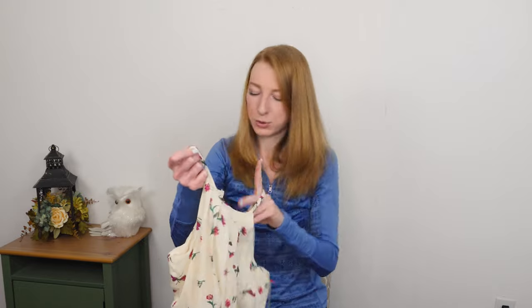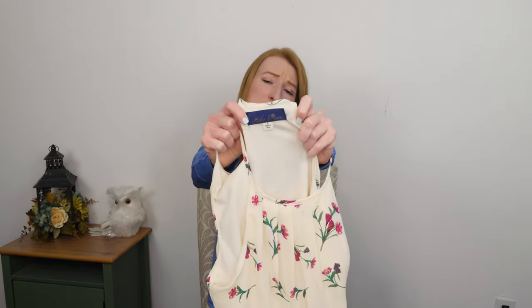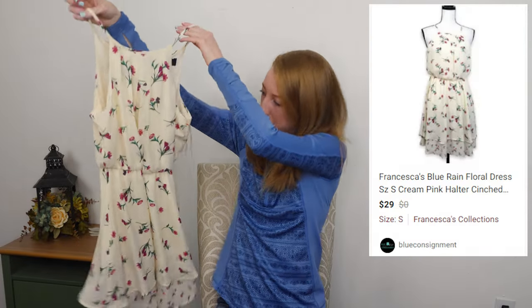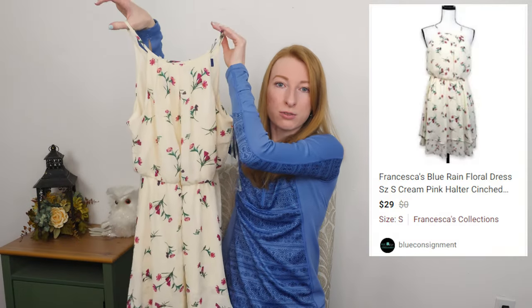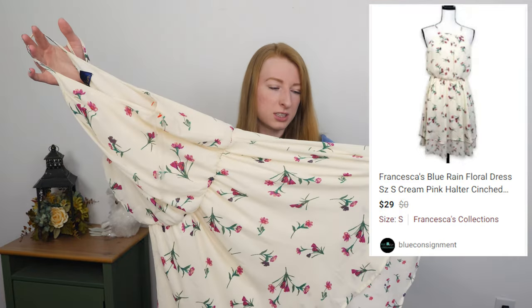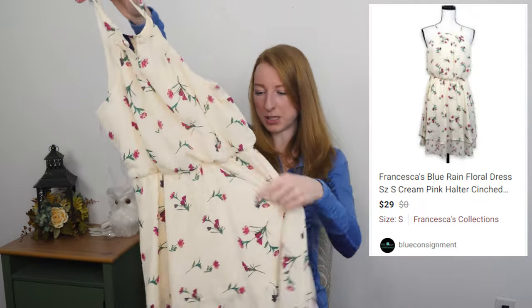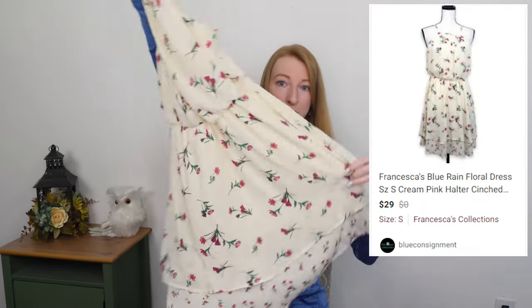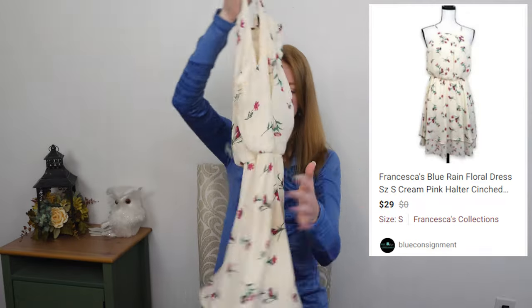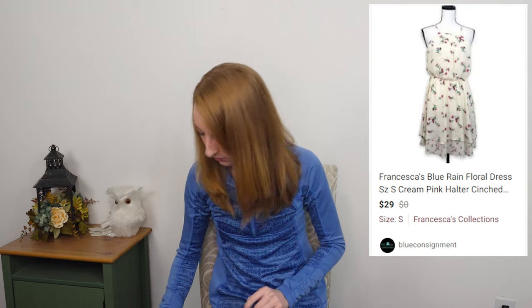We got another springy spring dress by Blue Rain, which I believe you can find at Francesca's. Just a simple cute fit and flare with this pretty floral in a cream color. Love it — little layered hem there. Just good for spring. I'm looking for things that I can sell right now.